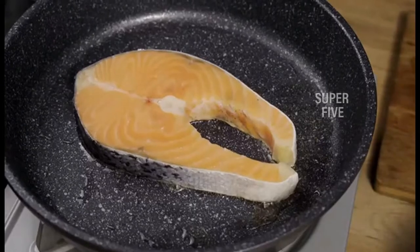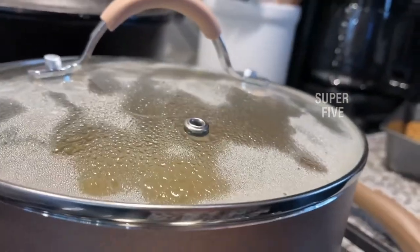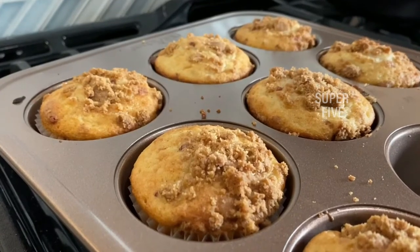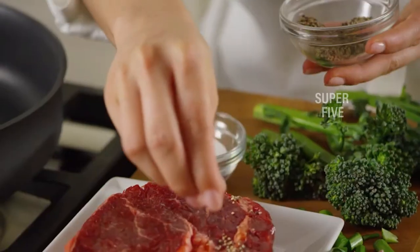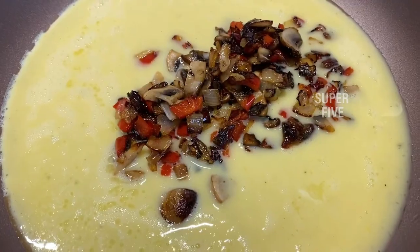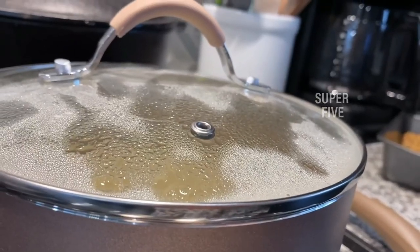Fourth, consider hard anodized cookware — be aware of the difficulties that can come with using it. Fifth, confirm PTFE and PFOA free nonstick cookware — many companies offer PTFE-free nonstick options. When cooking, minimize deterioration of the coating by avoiding metal utensils, which can cause noticeable scratches. Teflon is a nonstick adhesive considered relatively safe as a non-reactive substance.